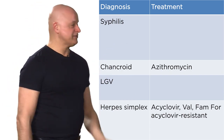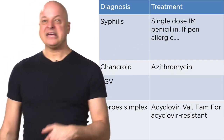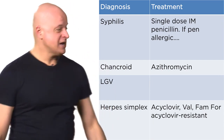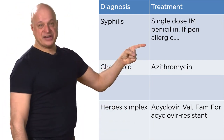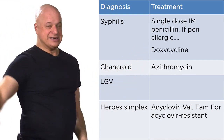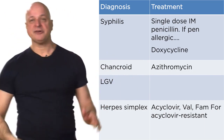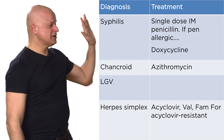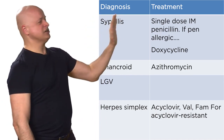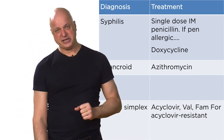The treatment for primary syphilis is one single dose of intramuscular penicillin. If you're penicillin allergic and have a syphilitic chancre, the next best step is NOT desensitization — do not desensitize for primary syphilis. I promise: never desensitize a penis or vulva for primary syphilis.